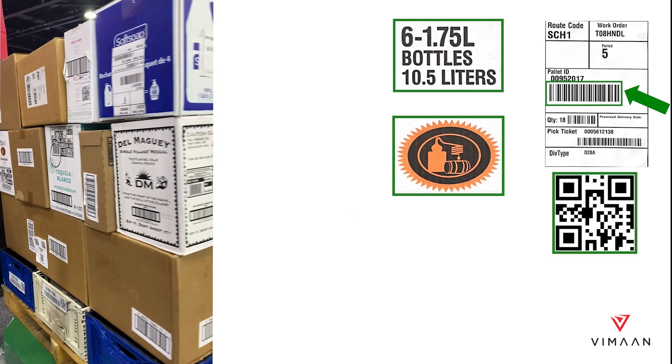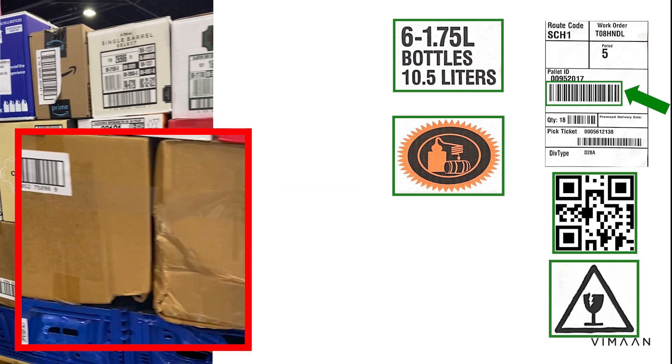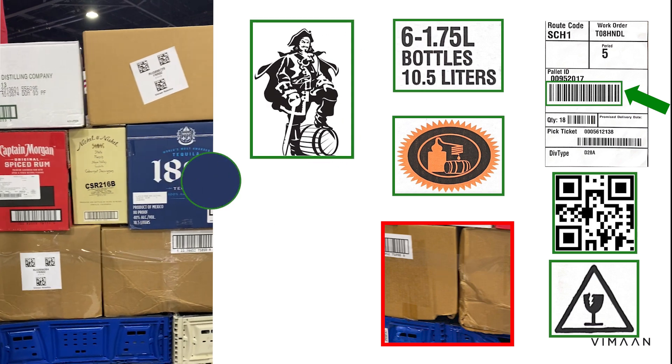QR codes are easily read and warning labels can be identified. The system also provides quality control measures by identifying and alerting users of damaged cases. PalletScan recognizes the carton and can even identify different colors.